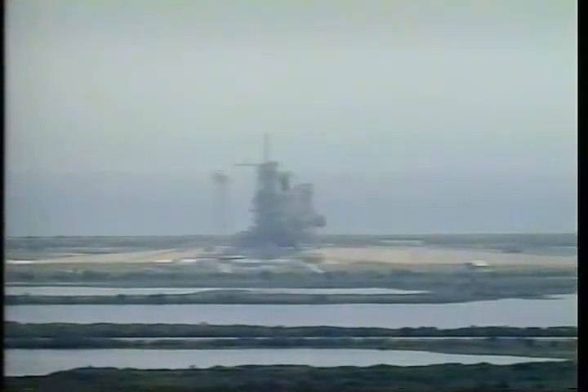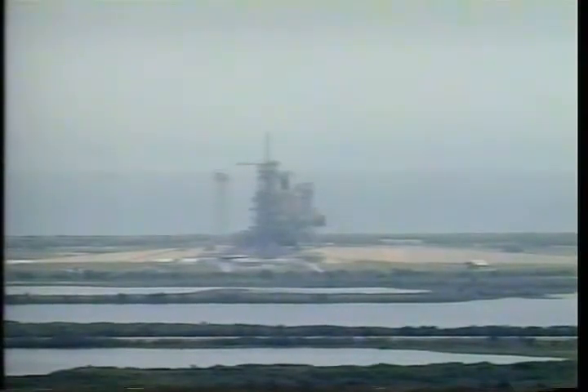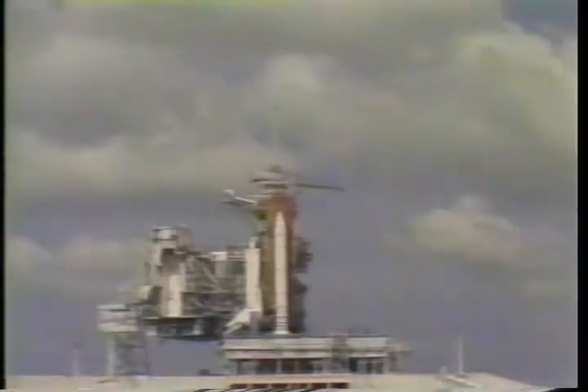Go for auto sequence start. We have a go for auto sequence start. The baton has been passed from the Launch Control Center computers and Columbia is now in charge of its own launch countdown. T-minus 20 seconds, Columbia's vent doors are being moved and configured for flight.